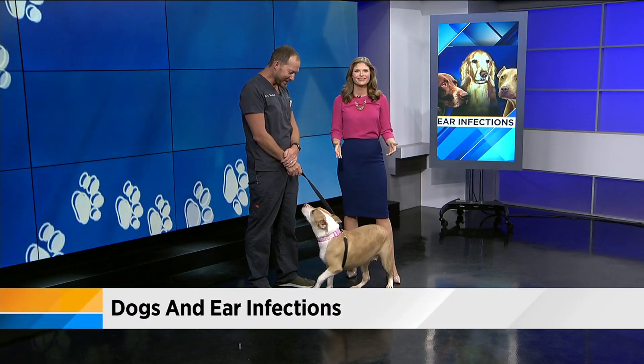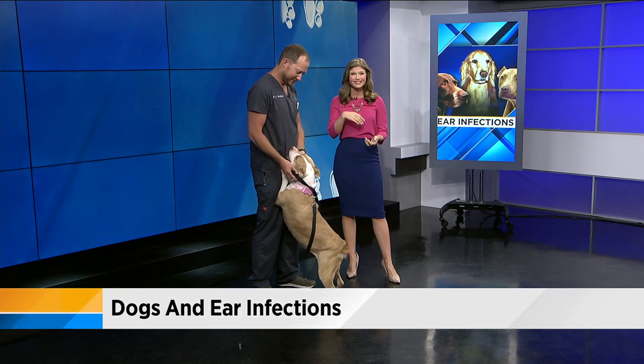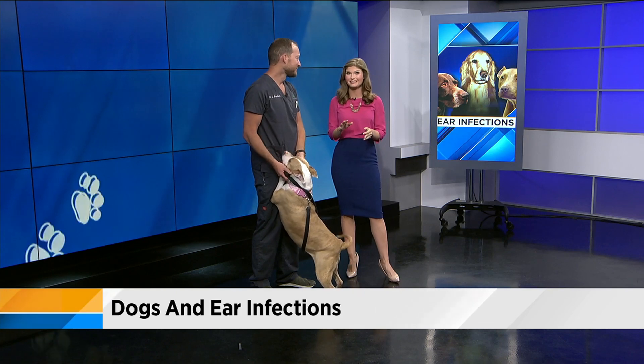Welcome back to my favorite time of the day: animals. Summer is here and many dogs love to swim. Ear infections are very common in dogs, and dogs can get them after swimming in any type of water.